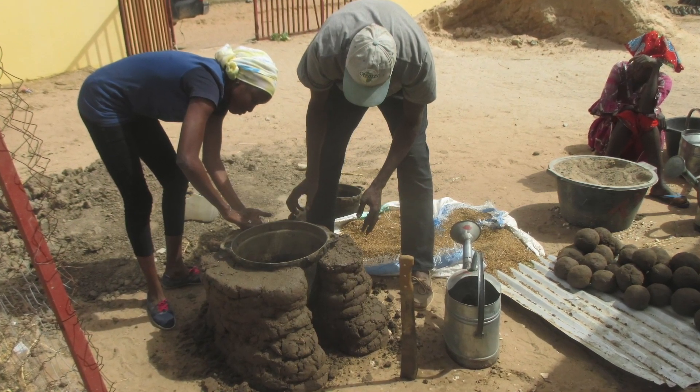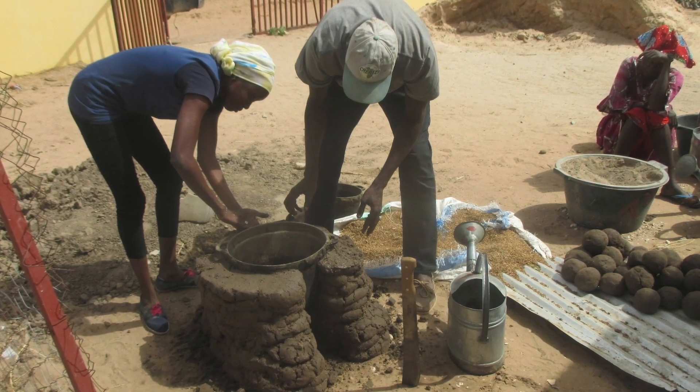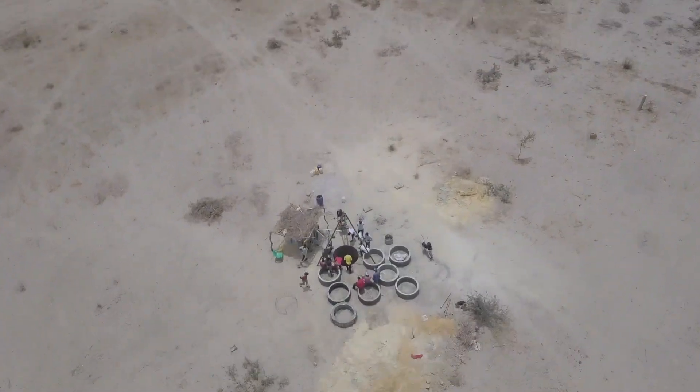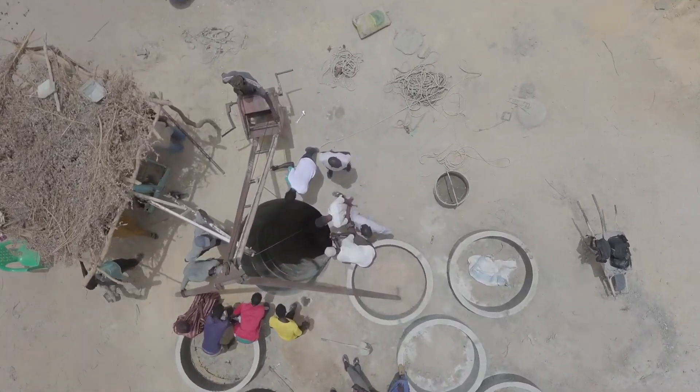After they showed dedication and enthusiasm during cook stove training, the community decided to partner with CREATES to take their next step, to engage in sustainable projects and to build a self-sufficient future.